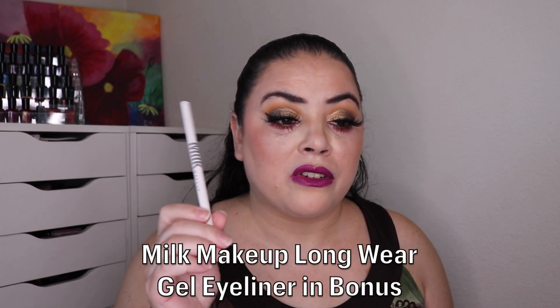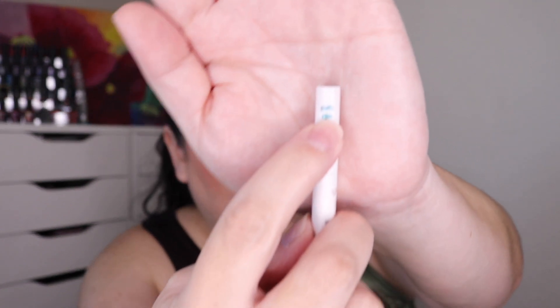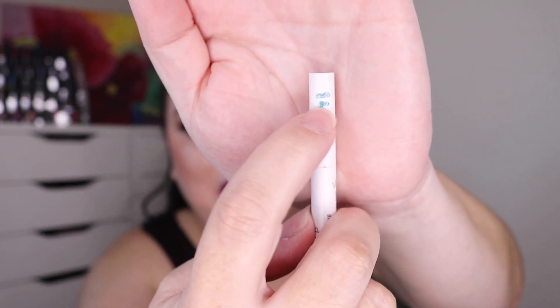The first one was a 12 Days of Christmas. I chose the prompt 8 Maids of Milking, so I chose my Milk Makeup Longwear Gel Eyeliner in the shade Bonus. As of the last update I had used this three times and was able to make a new mark. I have used it five more times and I'm just right below this mark - I can't quite make a new one. It's a really pretty shade and I do enjoy wearing this. Right now we are sitting at eight uses and my goal is to finish this, so it'll be in the project for a while longer.